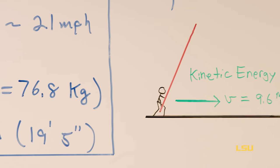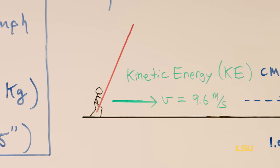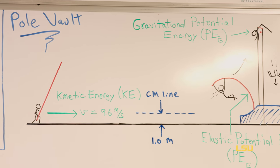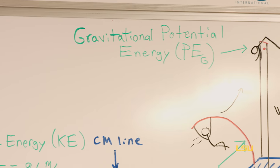It's amazing — this actually works just based on simple conservation of energy: all of the kinetic energy he starts with ends up going into the gravitational potential energy at the top.